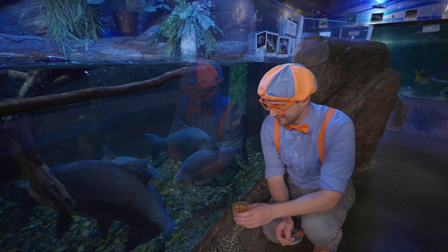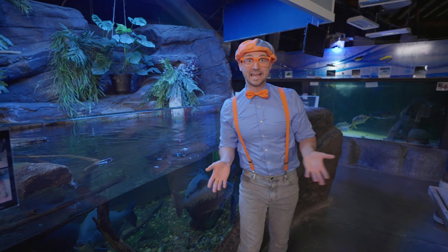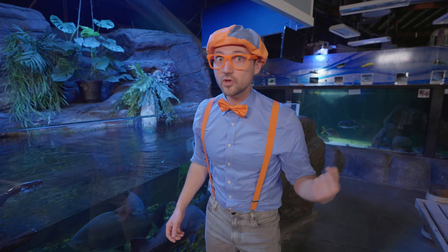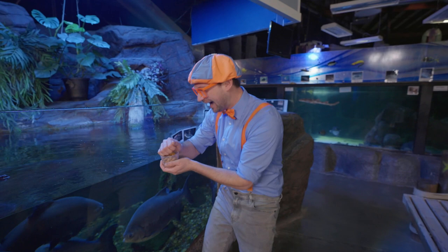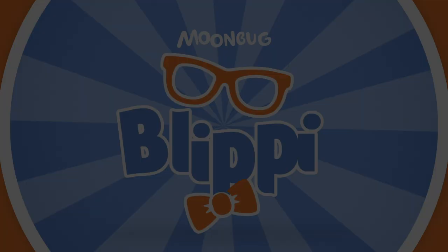Wasn't this so much fun learning about marine animals together? I had a great time learning with you! Well, this is the end of this video. But if you want to watch more of my videos, all you have to do is search for my name! Will you spell my name with me? B-L-I-P-P-I — Blippi! Good job! See you again! Let's make learning fun — Blippi! So much to learn about, it'll make you want to shout — Blippi!